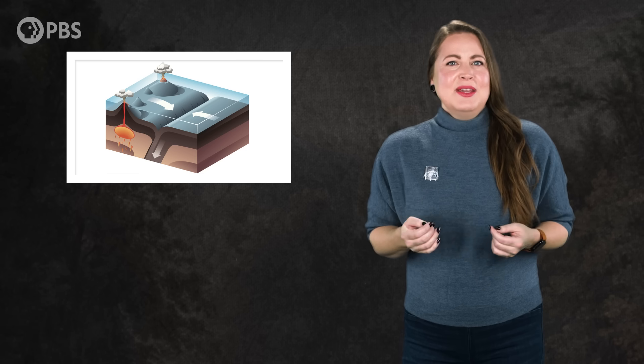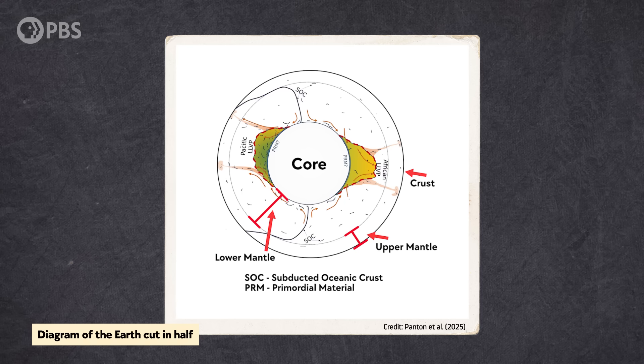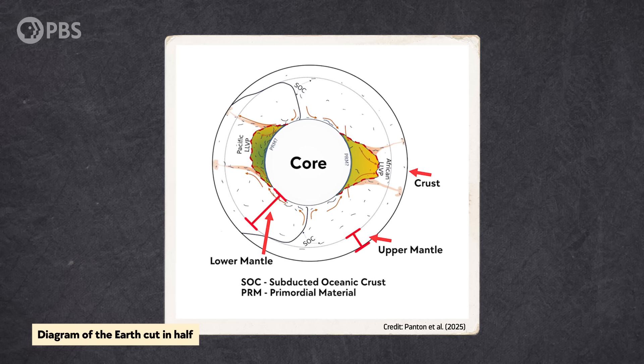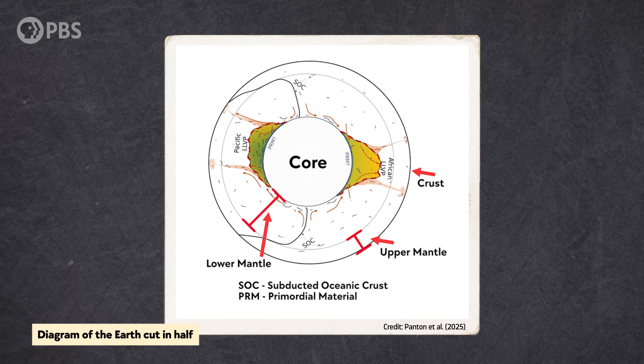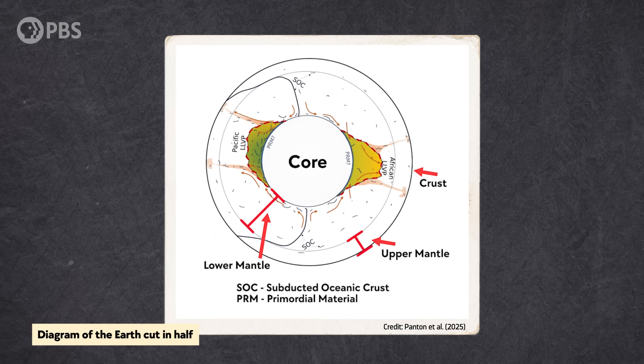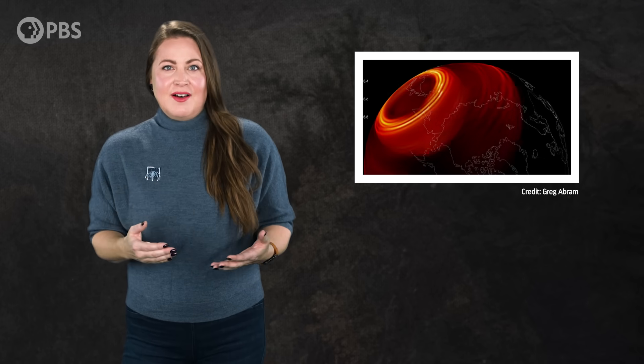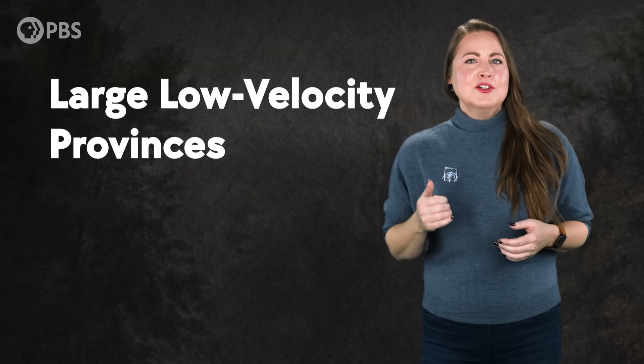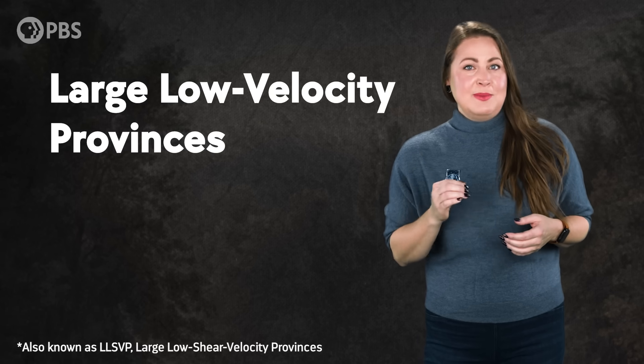This is where the bizarre mirror world comes in. Seismic studies done in the mid-2010s show two huge zones of something unusual at the base of the mantle — one below the Pacific Ocean and another underneath Africa. When seismic waves hit these zones, they slow down, unlike how they move through the rest of the mantle. Geophysicists call these massive 15,000-kilometer-wide features large, low-velocity provinces, or LLVPs.